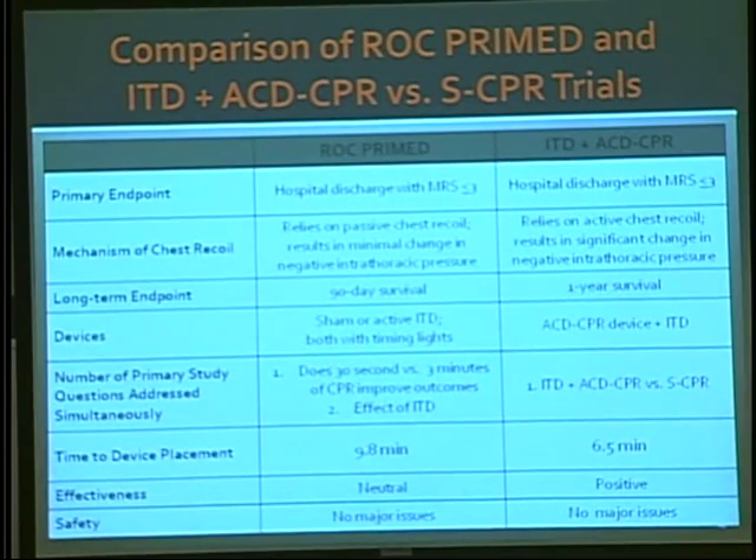The natural question is: what's the difference between these two studies and what conclusion can we take? These are slightly different studies. On this slide you can see the comparison between ROC PRIME versus the RESCU trial. The primary outcomes were the same, however the mechanism of chest recoil is very different. One of the key components of CPR is to make sure you get complete chest recoil. If you don't get complete chest recoil, you interfere with CPR mechanics and don't get good CPR. In one case, you assured active chest recoil; in the other you relied on passive recoil.